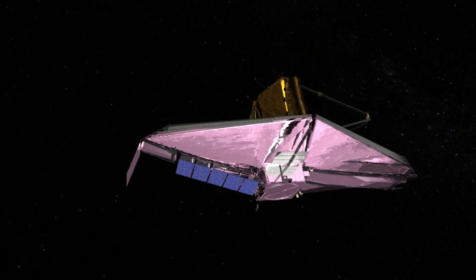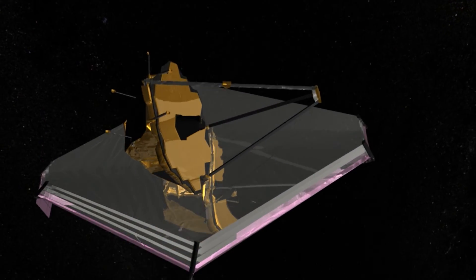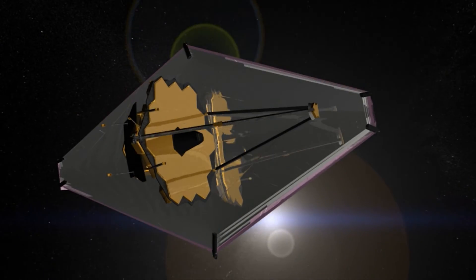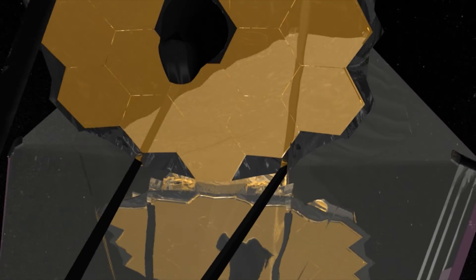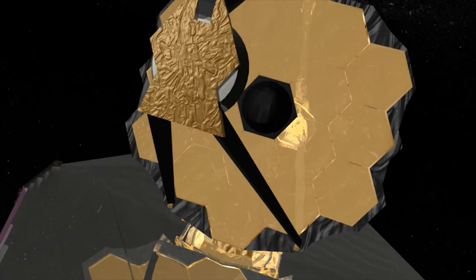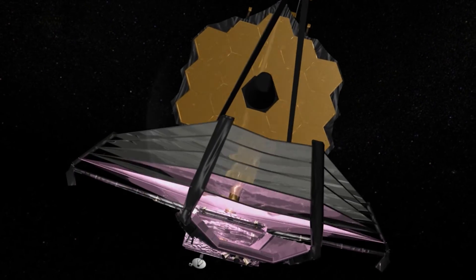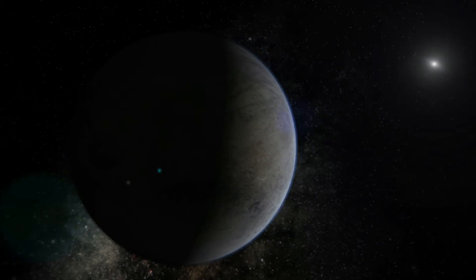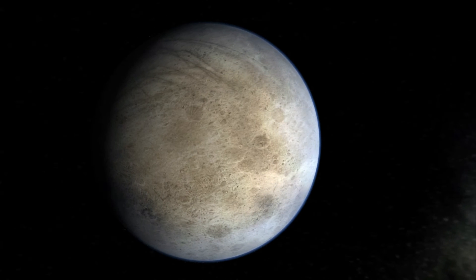In the coming years, astronomers plan to use the infrared vision of Hubble's successor, the NASA-ESA-CSA James Webb Space Telescope, for future observations of Pluto. This telescope, planned for launch in 2018, will be able to study the surface chemistry of Pluto, its moons, and many other bodies that lie in the distant region around Pluto, hopefully resolving many of the mysteries lurking in the outer reaches of the Solar System.